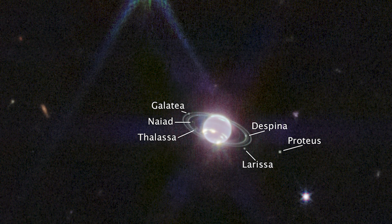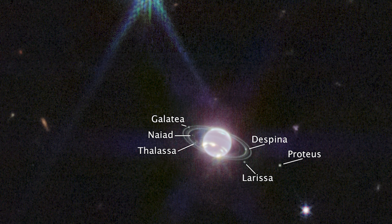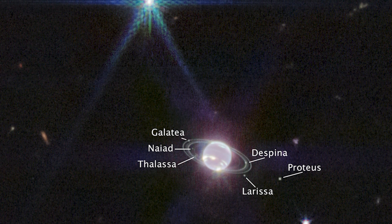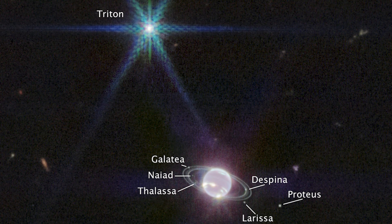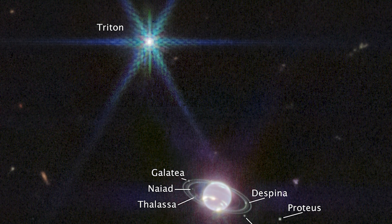Seven of Neptune's 14 moons were also photographed by the Webb Telescope. Above Neptune, the dazzling diffraction spikes of Triton stand out. The frozen nitrogen ice that covers Triton gives it its distinctive hue.